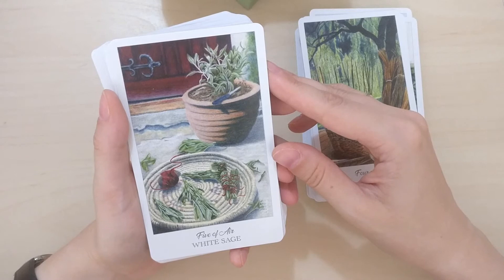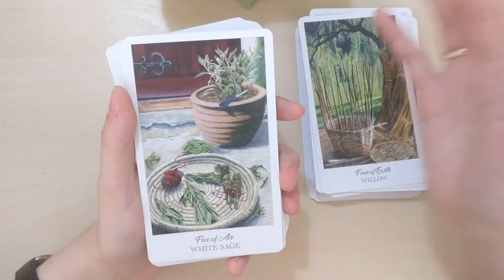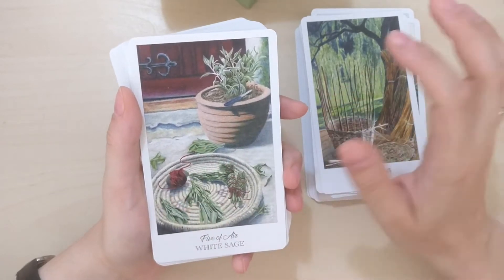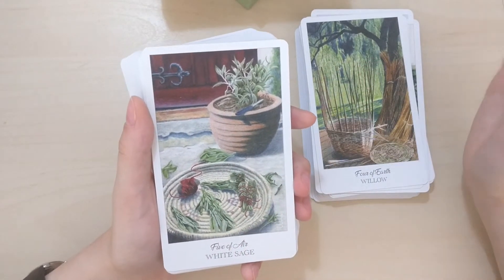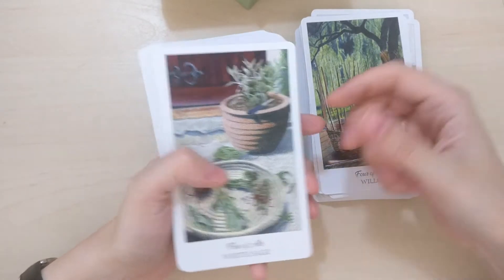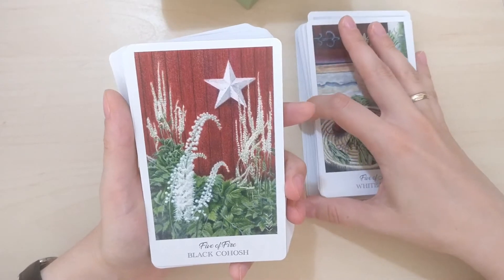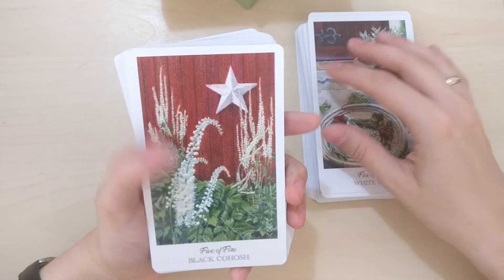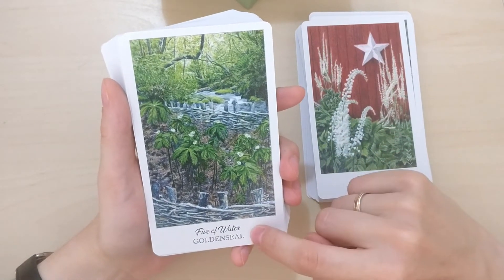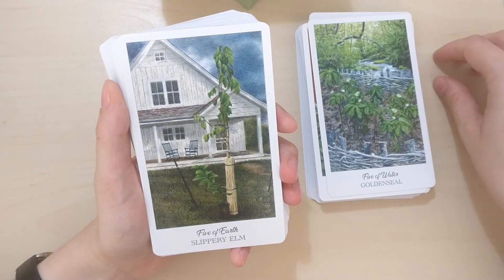White Sage, Five of Air — it's such a calming scenery. Someone is working here; there's a knife and thread and they are preparing smudge sticks, and the light is so calming, everything looks so nice and relaxing. Black Cohosh — I don't know this plant. Golden Seal, Five of Fire. Five of Water is Golden Seal as well. Slippery Elm, Five of Earth — there are two chairs here, probably someone just relaxing on their free afternoon.